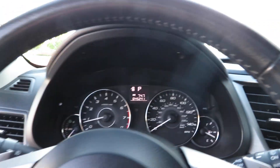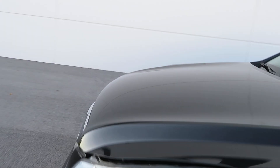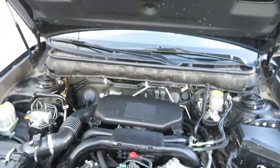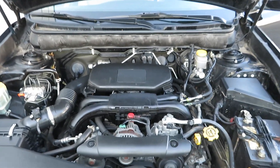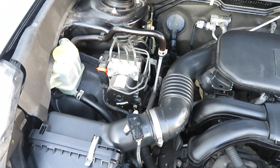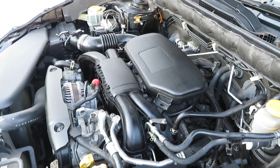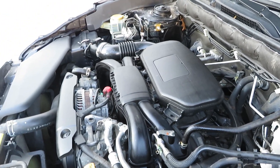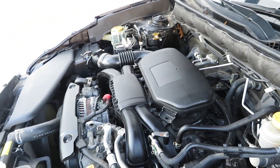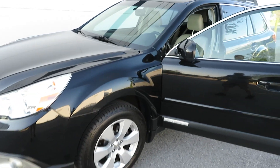Let's take a look at the engine. Everything is in really nice shape. The engine is quiet, 45,000 miles, and it has nice tires.